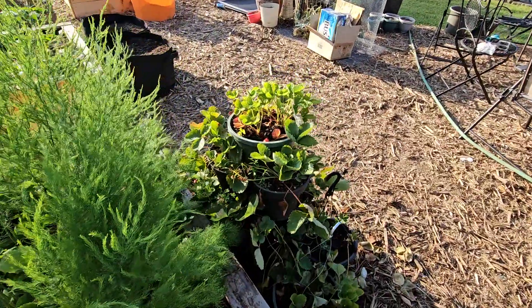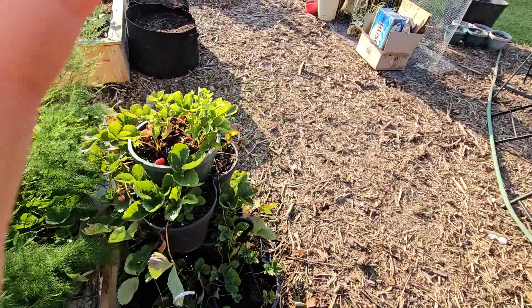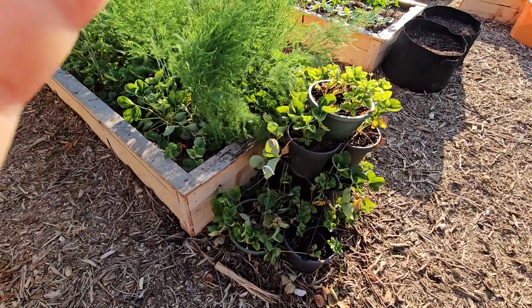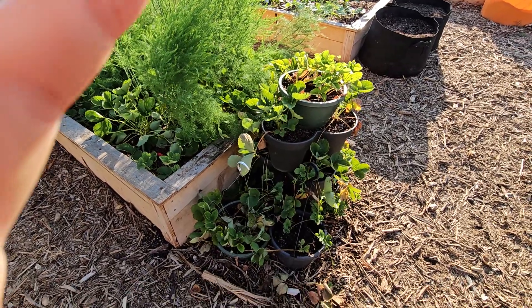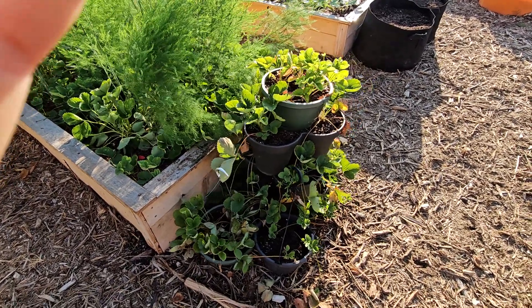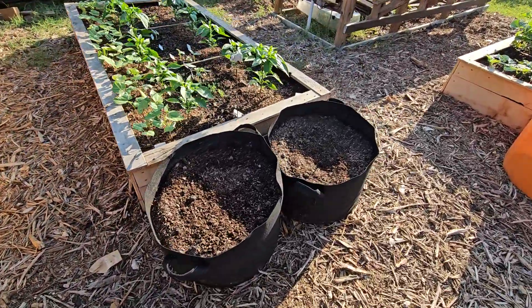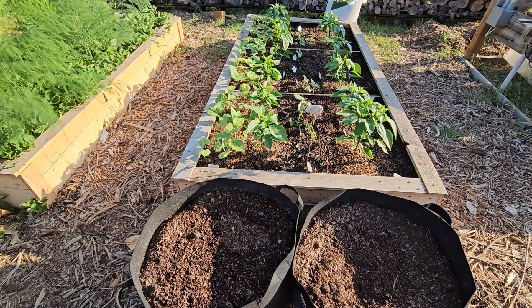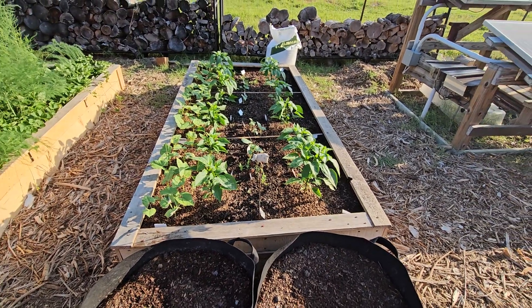I have to water this tower pretty frequently — it dries out. But it's okay to keep extra strawberry plants; I don't mind doing it. Everything's coming along pretty well for being June 17th.